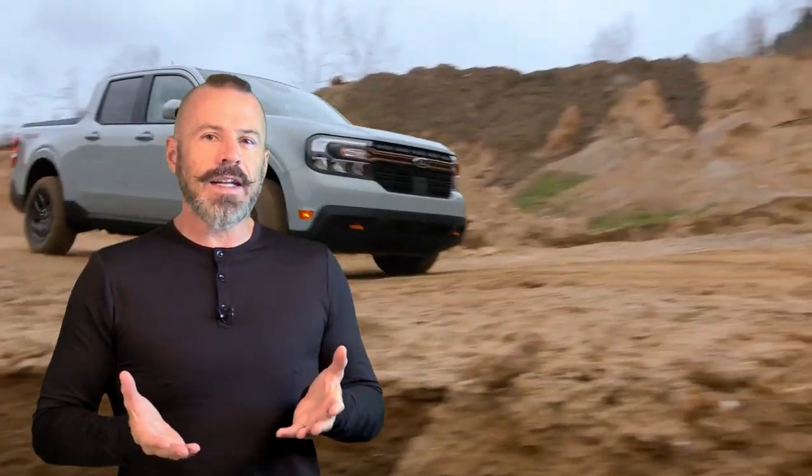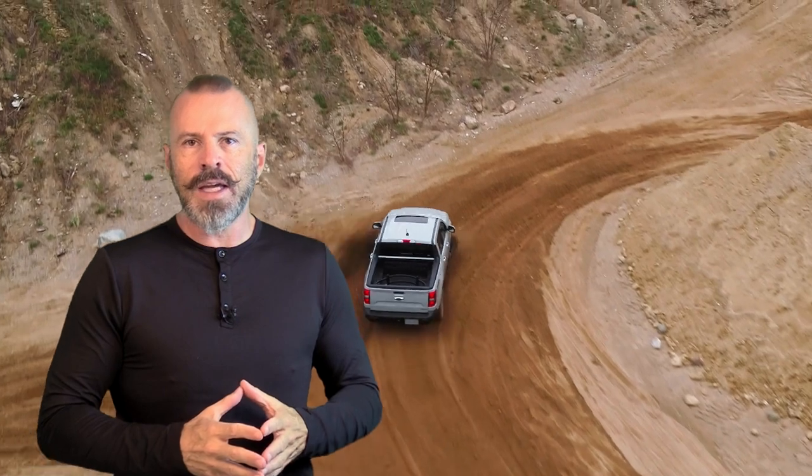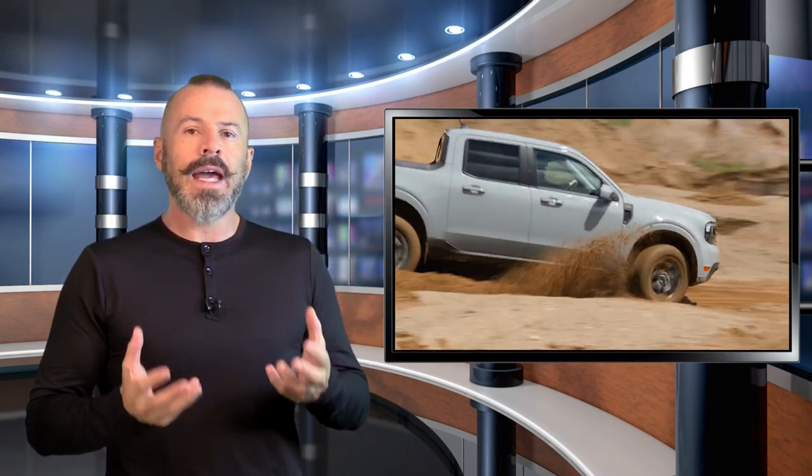Now, if you believe anything I've told you in this video, believe this: if you want one, you must order it. You will not find this thing sitting around at a dealership any more than you've seen 2022 models of any stripe. In 2022, ordering was shut off in April, well before the end of the model year. And believe me, this will sell out — the Tremor will sell out, the Hybrid will sell out, the EcoBoost will sell out. They only have so much production capacity, and if you want one, you must order it. Period.